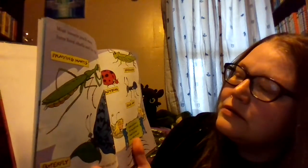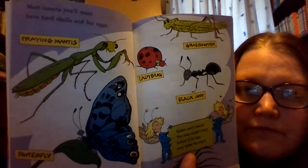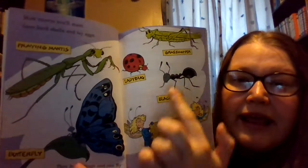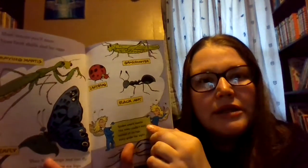Can you tell me what insects you see on this page? There is a praying mantis, a butterfly, a ladybug, a grasshopper, and an ant. They're all insects.